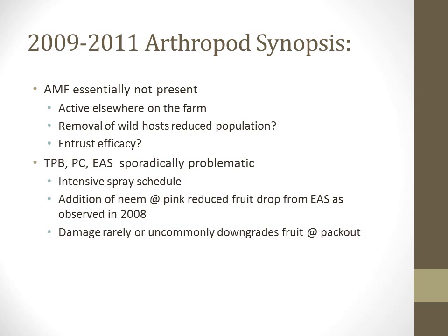A general synopsis is that apple maggot fly has essentially not been present in these particular organic orchards. Apple maggot is active elsewhere on the farm, but in 2008 we conducted a removal of wild hosts surrounding the orchard, which likely reduced the population in the immediate area. The other areas where apple maggot are present are a good distance away, demonstrating the effect that surrounding crop habitat can have on managing insect pests. We also seem to be getting fairly good efficacy from the entrust spinosad sprays applied during summer targeted against apple maggot fly.